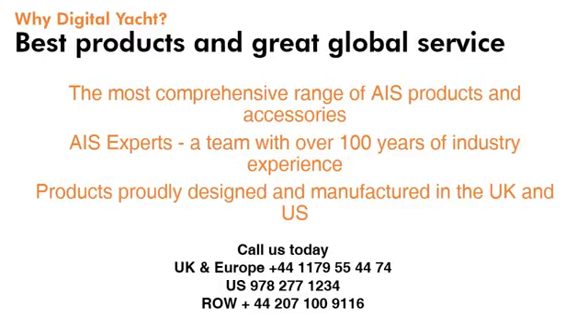So why choose Digital Yacht AIS? We truly have the most comprehensive range of AIS products and accessories in the marketplace. Our team has over a hundred years of industry experience and our products are proudly designed and manufactured in the UK and US. We export to over a hundred different countries. Find out more about our AIS products by giving us a call today. Thanks for listening.